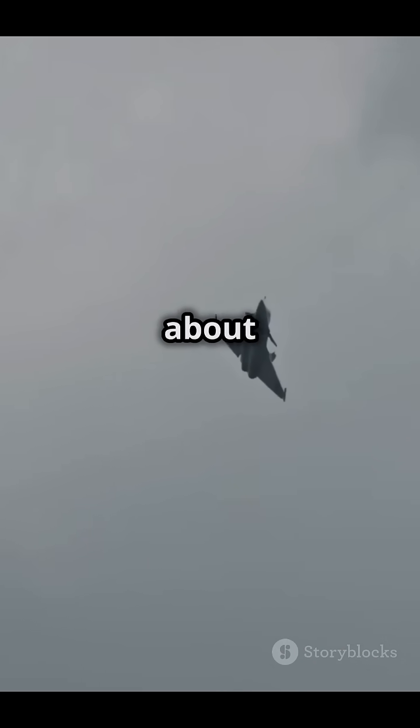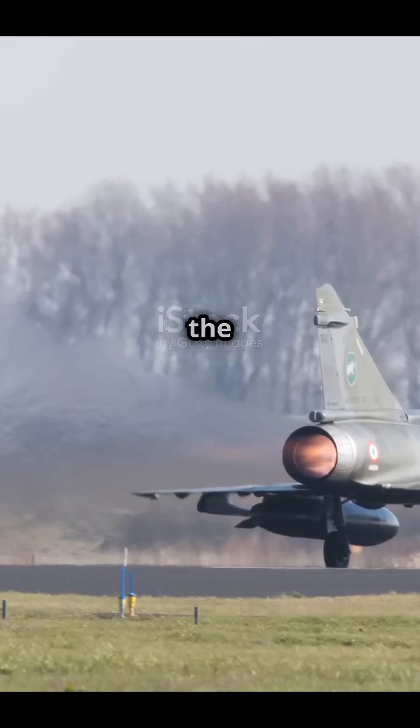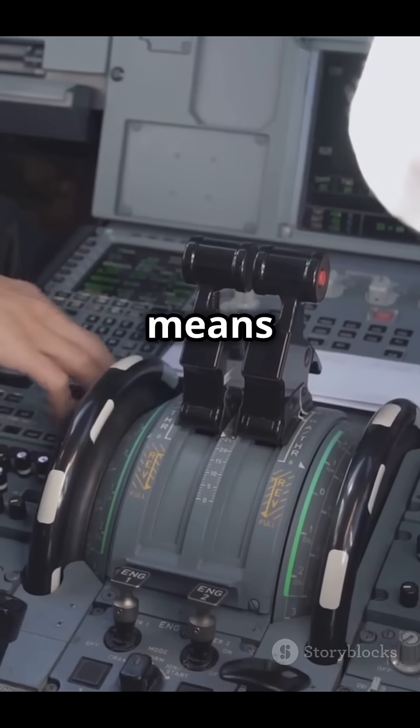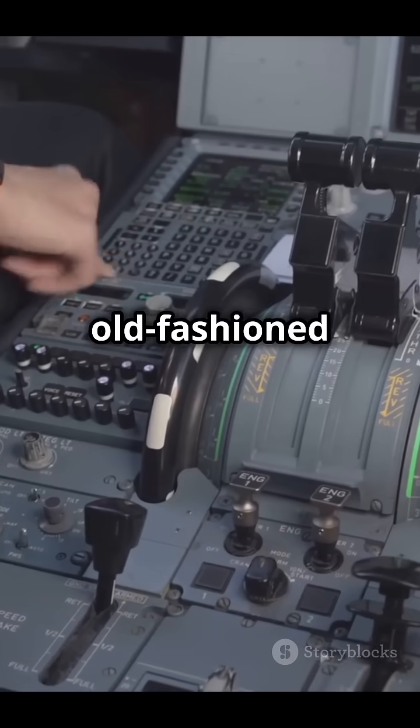Hey everyone, ready for some awesome facts about the Dassault Mirage 2000? First off, France made the Mirage 2000 in the late 1970s. It was one of the first fighter jets to use a fly-by-wire system, which means it uses a computer to help the pilot fly the plane instead of old-fashioned controls.